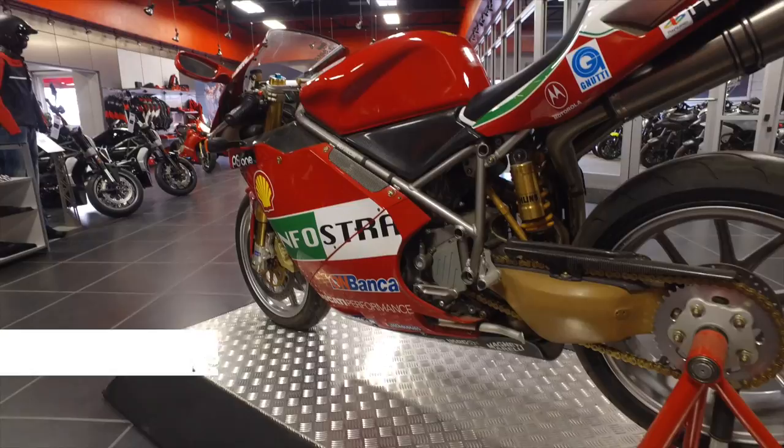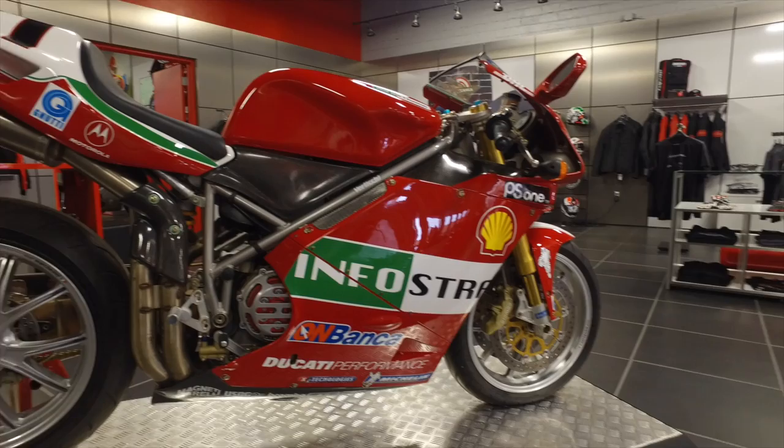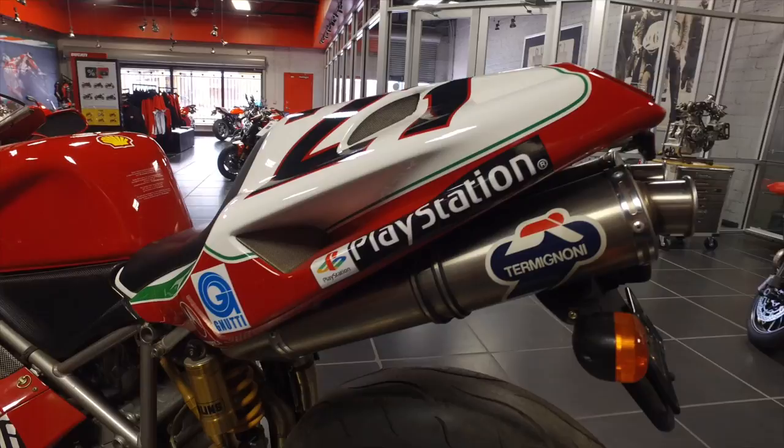What we have here is a 2002 998 Bayliss, number 283 of 400 built. What's unique about this particular motorcycle is it's a European version which has the deep sump engine. I purchased this directly from the factory after retiring from racing in 2002. While I was in the factory we went about the parts bin at Ducati Corse and started to add a bunch more hot rod parts for this motorcycle.